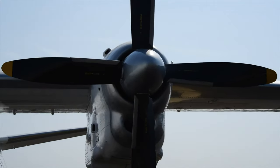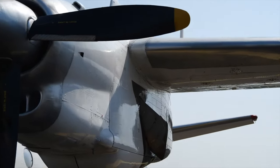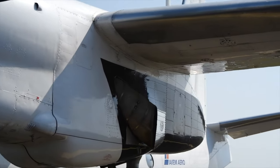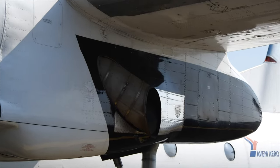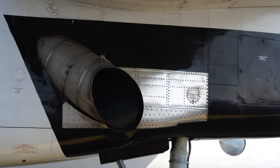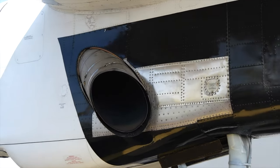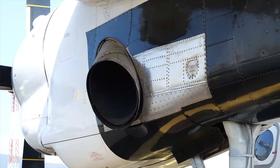We should remember that the Antonov 26 was designed at a time when fuel didn't cost too much, so I can't say it is a cost-effective aircraft due to its fuel consumption. In practice, these numbers do not play a critical role because, as I said before, this is a niche aircraft and clients have other reasons to choose it.